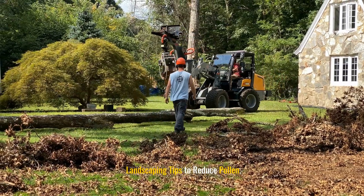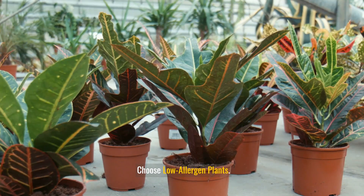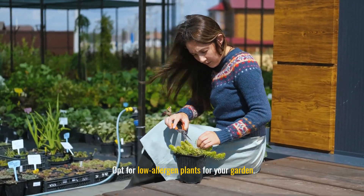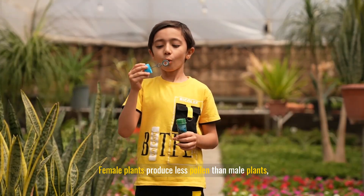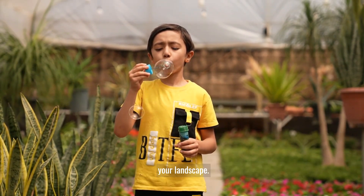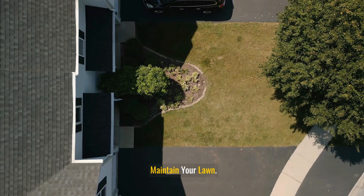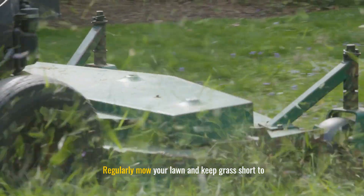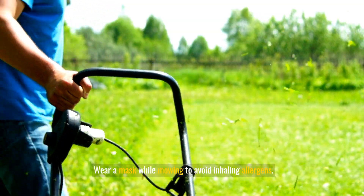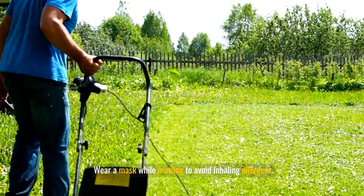Landscaping tips to reduce pollen: opt for low-allergen plants for your garden. Female plants produce less pollen than male plants, so consider incorporating more female plants into your landscape. Regularly mow your lawn and keep grass short to reduce pollen production, and wear a mask while mowing to avoid inhaling allergens.